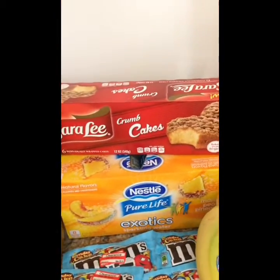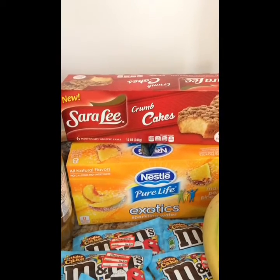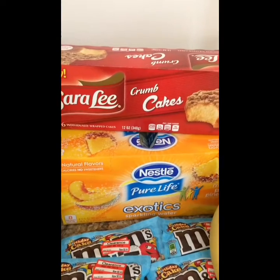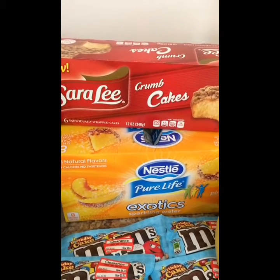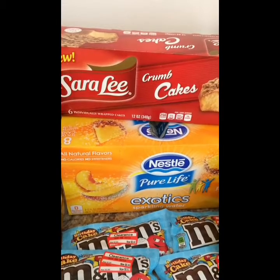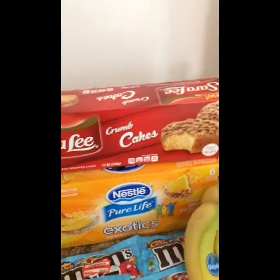The Sara Lee Snack Cakes are $2.54. We had a $1 off manufactured coupon from a previous insert, and then there was a 20% off cartwheel that I posted about on my Instagram, making it only $1.03 for a pack.